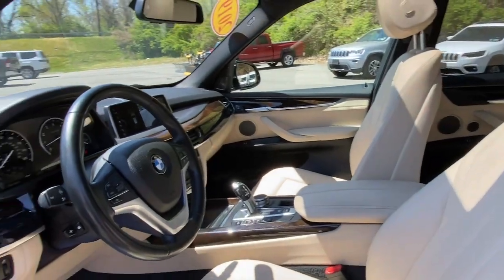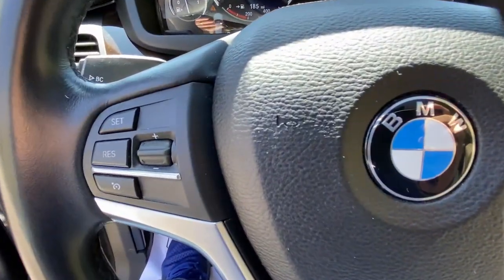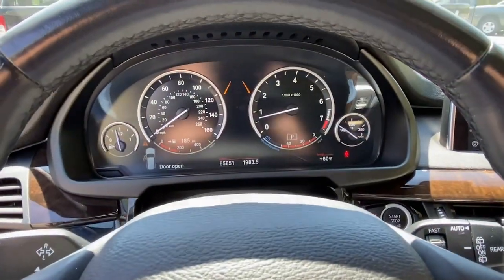Drive Big, Drive Bold. Drive the sports activity vehicle that was designed to meet any challenge on the road or off it. Drive the X5.